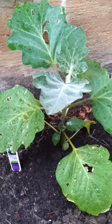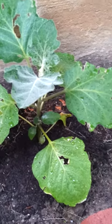This is my little egg plant. It's growing. I'm waiting for it to give some egg plants.